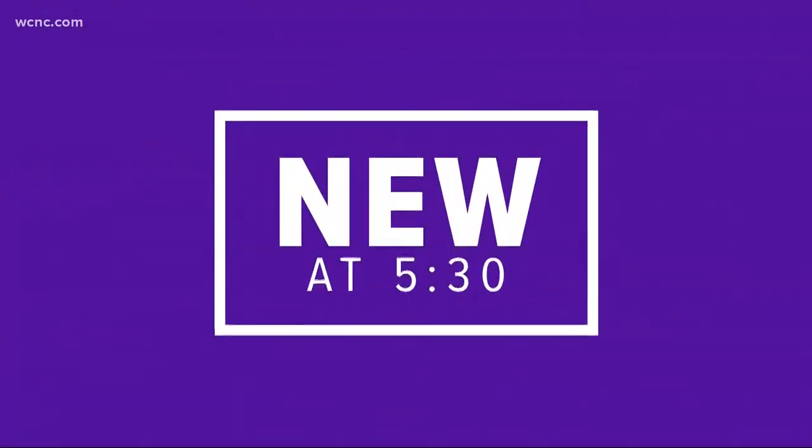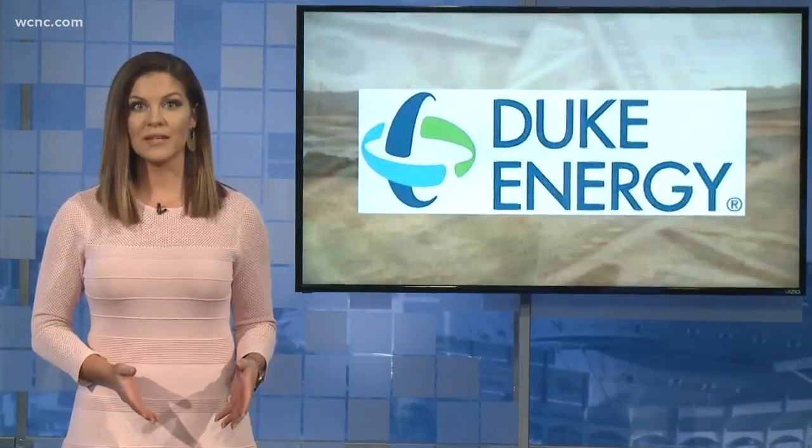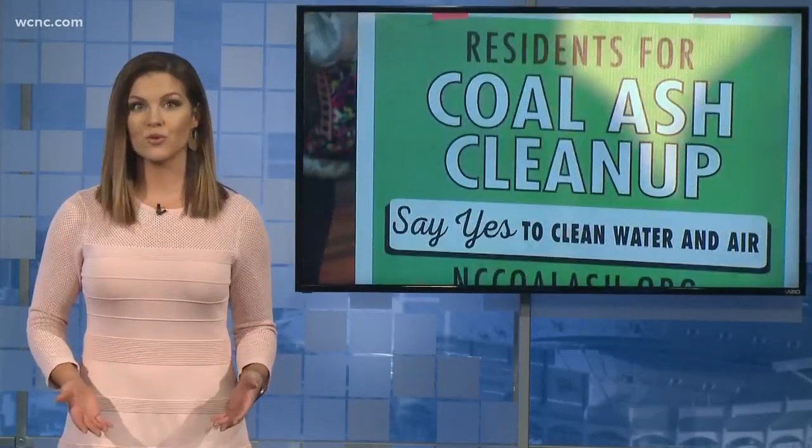New tonight: Duke Energy estimates there are 133 million tons of coal ash sitting in North Carolina. As the utility company and state leaders battle it out over how Duke should dispose of it, concerns in our area continue to grow.